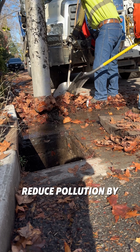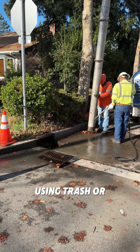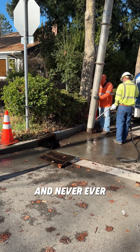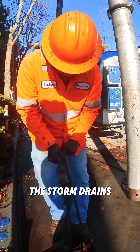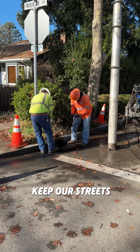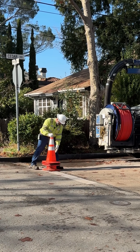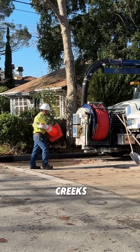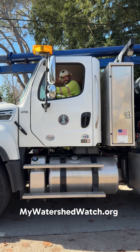You can help reduce pollution by using a commercial car wash, choosing less toxic pest control, using trash or recycling cans, and never, ever dump anything on the streets, sidewalks, or in the storm drains. Together, we can keep our streets and storm drains clean to make the environment safer for our community, the wildlife that live in our creeks, and for our workers like Furman. Visit MyWatershedWatch.org to learn more.